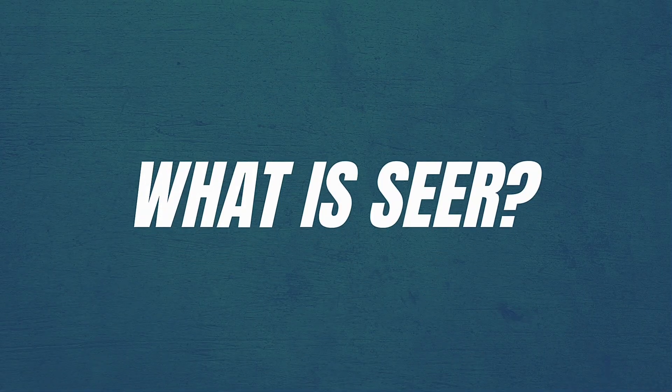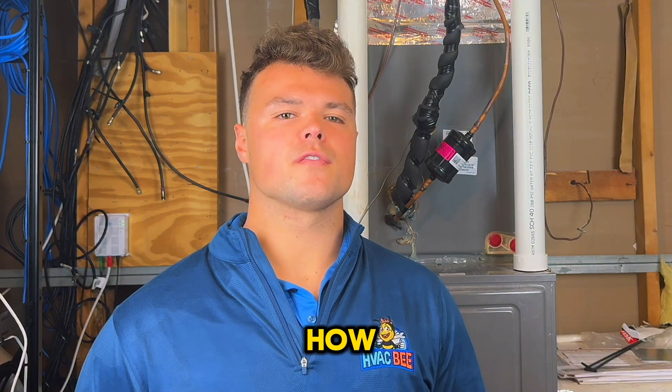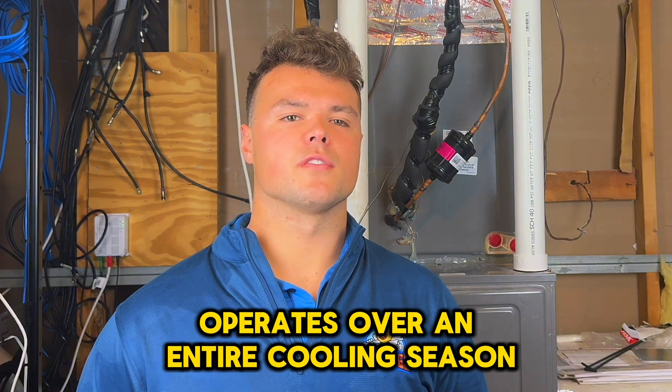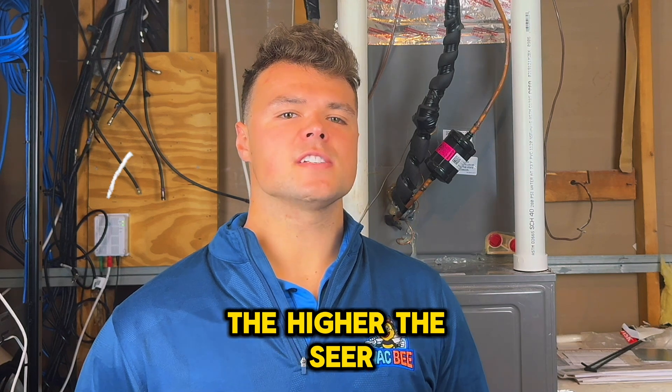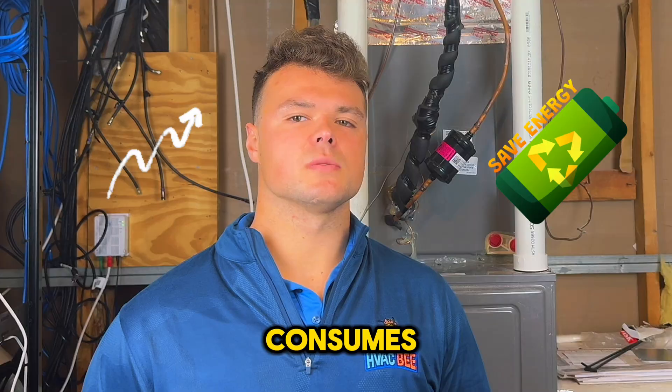What is SEER rating? SEER stands for Seasonal Energy Efficiency Ratio. It's a measurement that tells you how efficiently an air conditioning unit operates over an entire cooling season. The higher the SEER, the more efficient the unit is at cooling your home for every unit of energy it consumes.